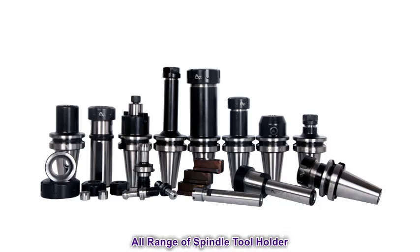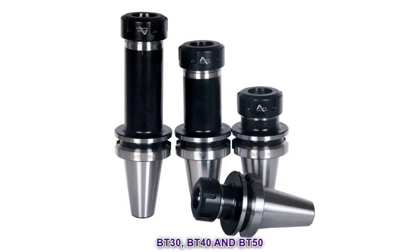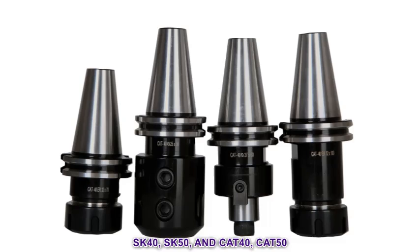BT Mass 403 standards, series like BT 30, BT 40, and BT 50 with gauge length up to 300. Standard DIN 69871 SK 40, SK 50, and standard ANSI B5.5 CAT 40 and CAT 50.